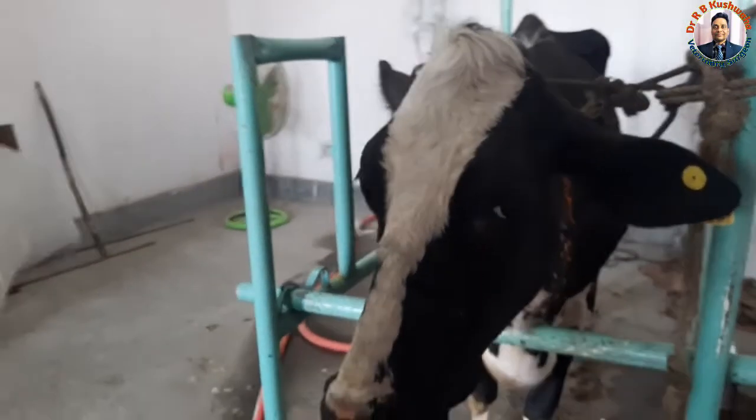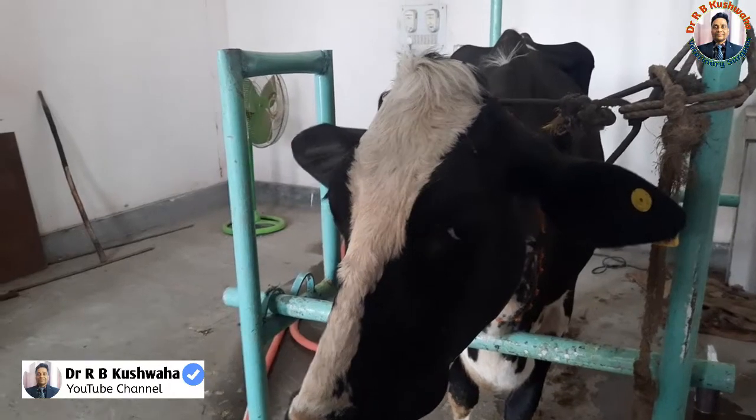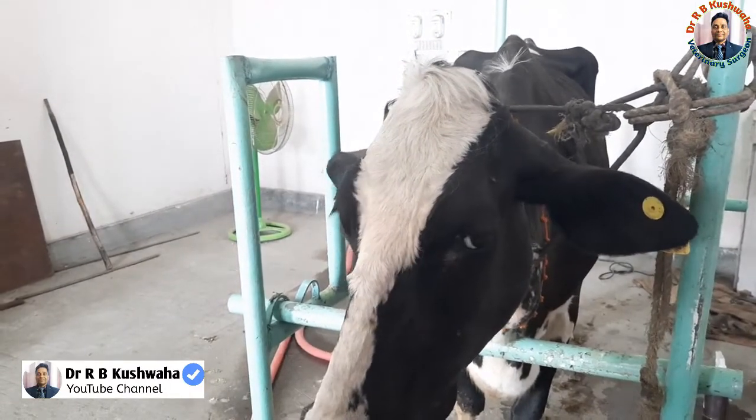Hello friends, this is Dr. R.B. Kusoha, Assistant Professor in the Division of Veterinary Clinical Complex at VSC and AH at Skos, Jammu.